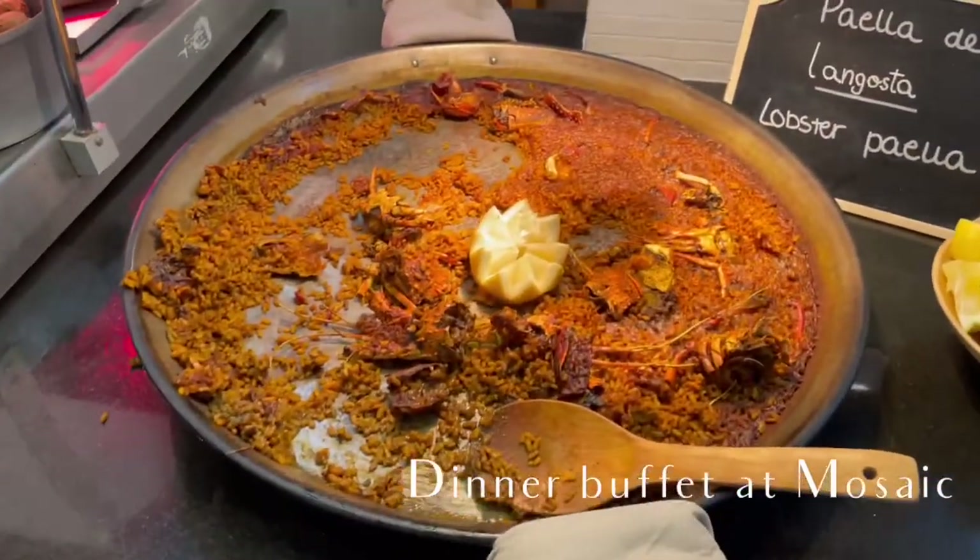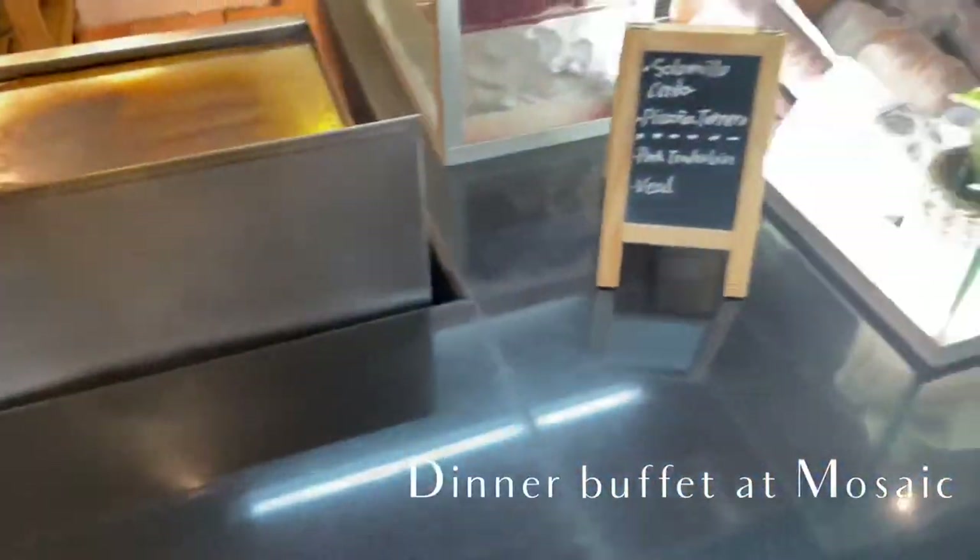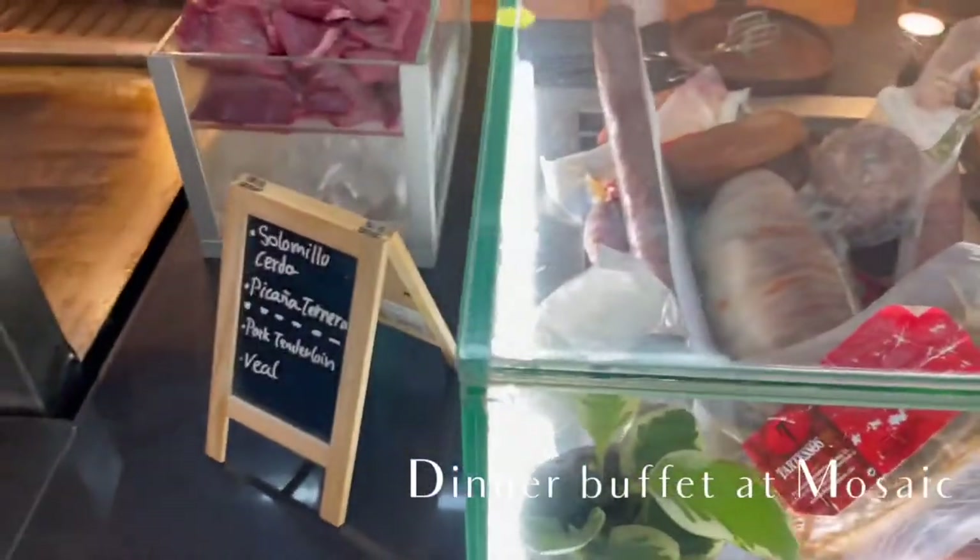If you don't have the half-board rate, then you pay 42 euros per person separately — I think it's 42 or 43 euros.